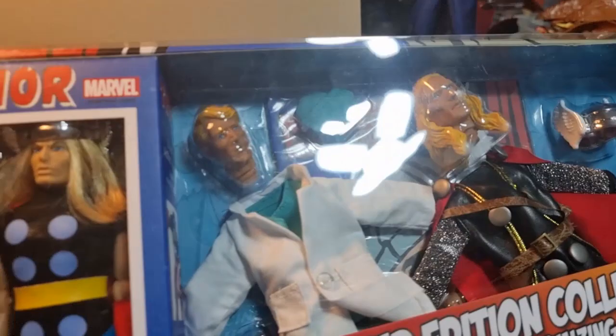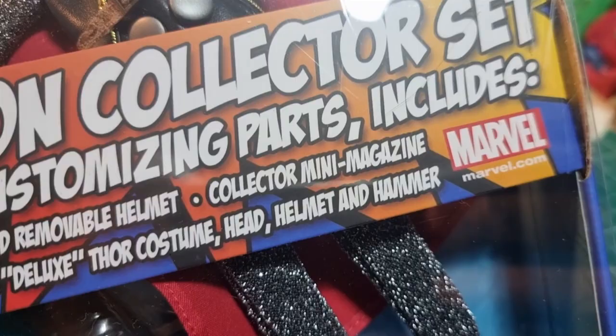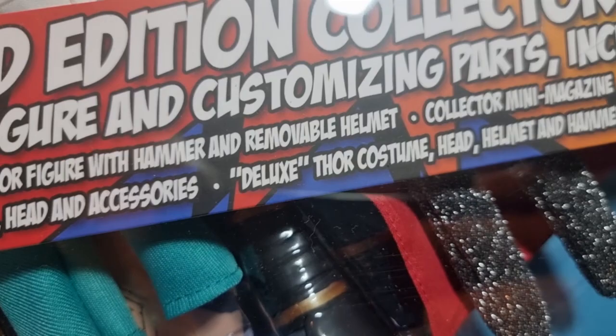You get a reproduction 1970s Thor figure with hammer and removable helmet, a collector mini magazine — I presume that's what's behind there — Don Blake costume, head and accessories, and deluxe Thor costume, head, helmet, and hammer. Head, helmet, and hammer — that sounds like it should be a shop range, doesn't it? Like bed, bath, and beyond. Come to Head, Helmet, and Hammer! Okay, so I'm going to open this up and we'll have a look.